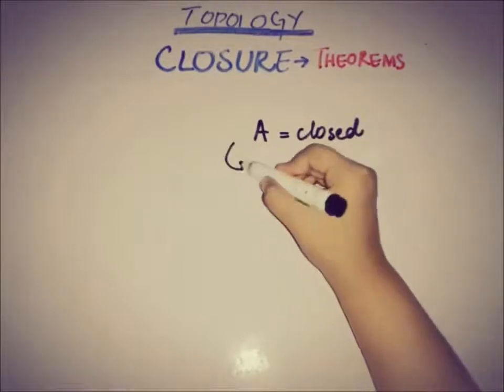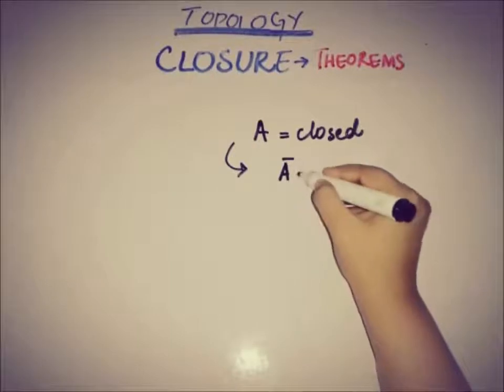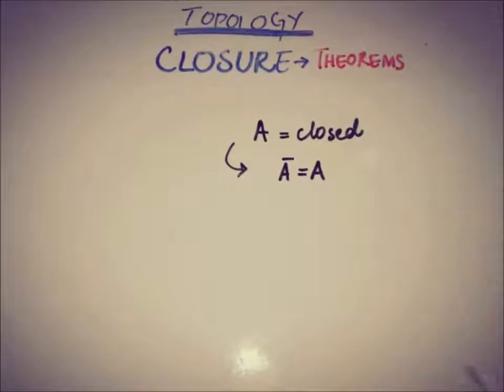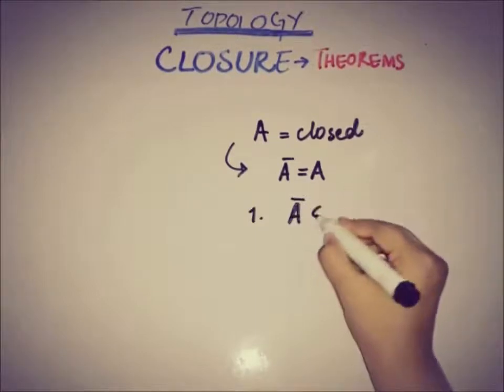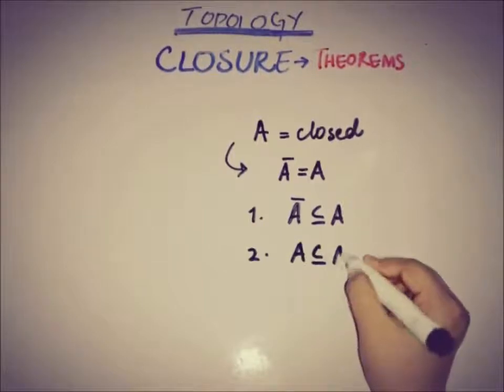So, A being a closed set implies that the closure of the set is equal to the set itself. For proving this equality we have two parts: the first is that A-closure is a subset of A, and the second is that A is a subset of A-closure.